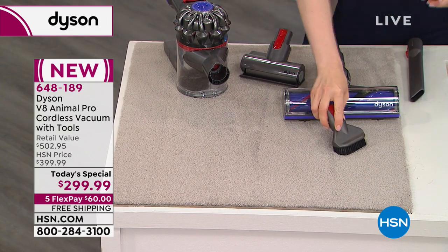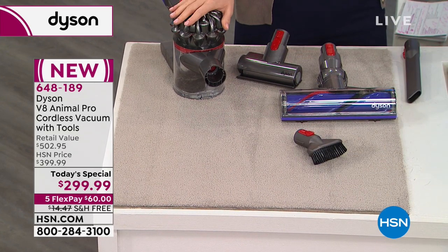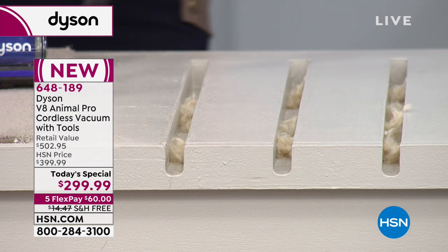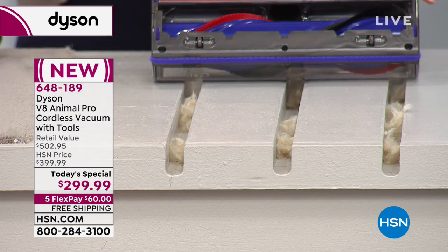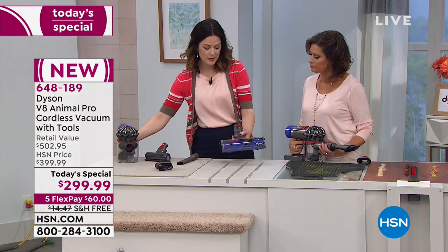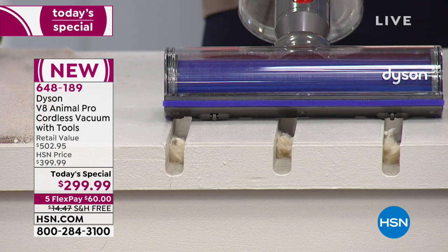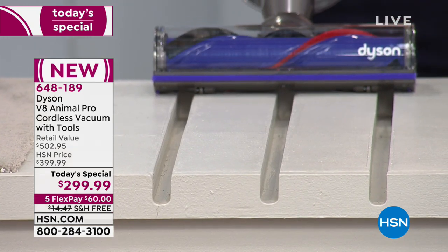The stiff bristle brush lets you dig out dried dirt from carpet. Now at the crevice area — I want to show off the edge-to-edge cleaning. You've got 8.8 inches here and nothing is wasted with extra plastic or parts. I clip this right onto the handheld and you'll see all three crevices cleaned at the same time. One pass — done.